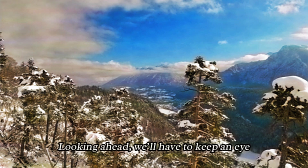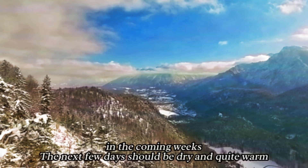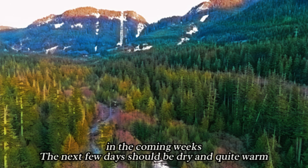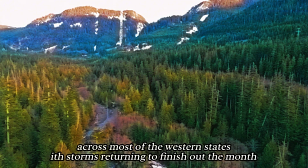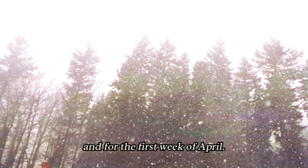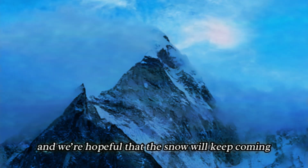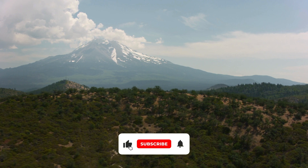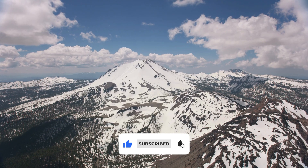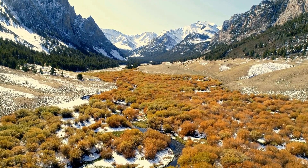Looking ahead, we'll have to keep an eye on how the storms continue to affect snowpack levels in the coming weeks. The next few days should be dry and quite warm across most of the western states, with storms returning to finish out the month and for the first week of April. March has proven to be a miracle month, and we're hopeful that the snow will keep coming, especially for the regions that need it most. Thanks for tuning in — be sure to like, comment, and subscribe for more snowpack updates and weather news. Let me know in the comments how the weather has been in your area, and we'll see you in the next video.